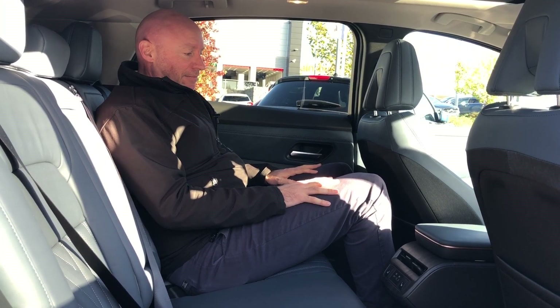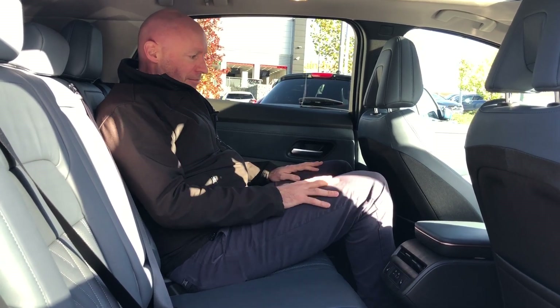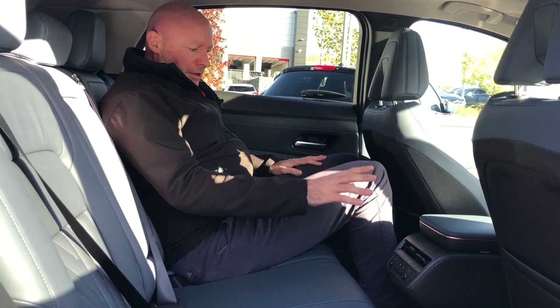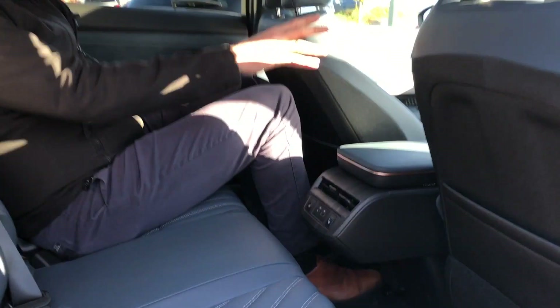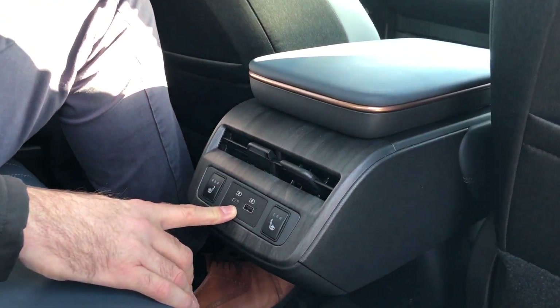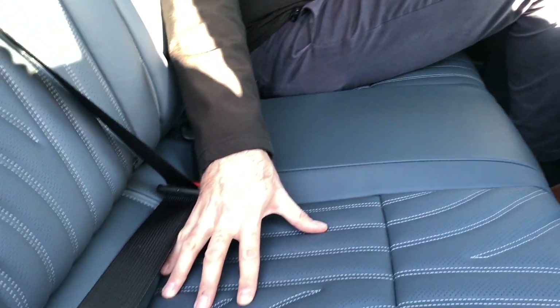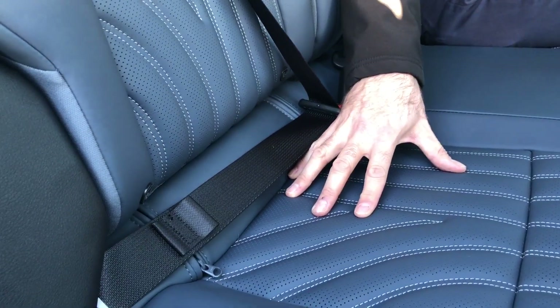Moving through to the rear of the cabin — I'm just under 6'1" and as you can see there's plenty of rear legroom here. It really is a good family car. We've also got heated rear seats as well as in the front, two USB charging points, and both rear seats have ISOFIX, so we can fit two child seats in the rear.